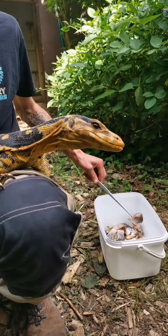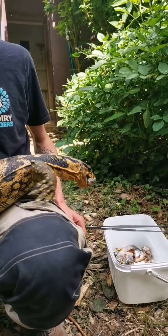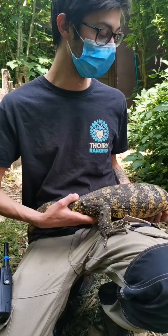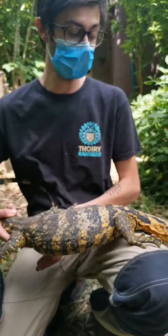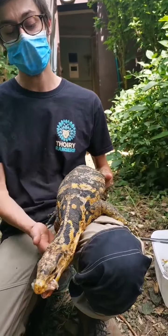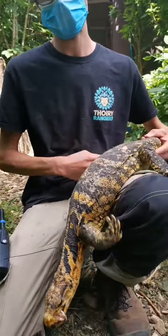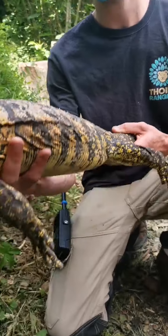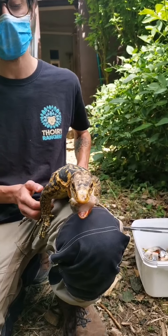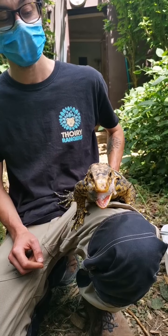On a sorti uniquement la femelle parce que le mâle est un peu plus timide. Ça a des très bonnes dents. On a une mauvaise image des reptiles, mais ce n'est pas du tout le cas. Elle n'est pas très coopérative parce qu'elle a juste envie d'aller visiter. On s'est mis en extérieur pour mieux la voir, mais elle a très envie d'aller voir ce qu'il y a ailleurs. Elle a pris de la nourriture mais préférerait d'abord explorer.